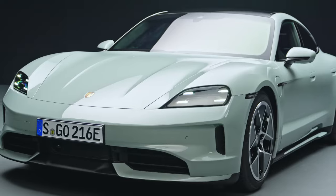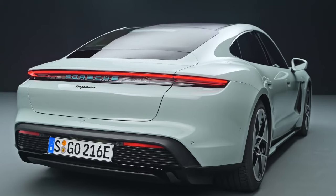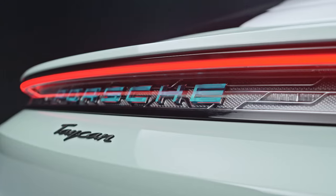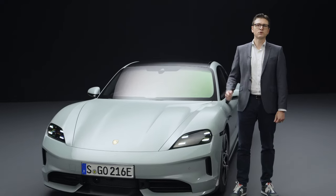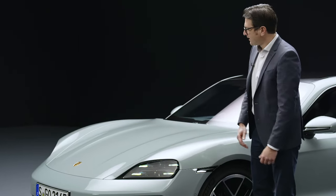Let's start with the design. With new front sections, new rear sections, and new headlights and rear lights, our colleagues at Style Porsche have further sharpened the clear, purist design of the Taycan. The flat headlights give the Taycan even more width and sportiness.